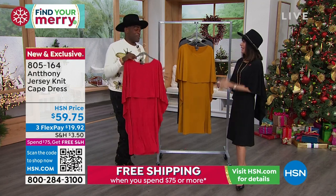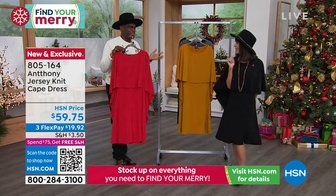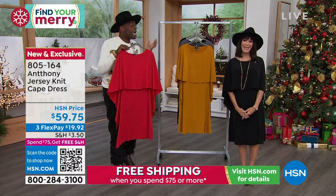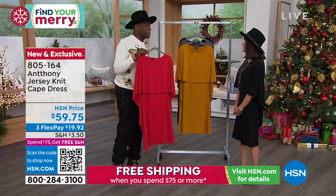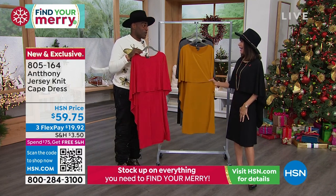Every woman needs to own a special dress. This is a twirly-whirly moment for you girls. It's like when you go to your daddy-daughter dance for the first time — that kind of feeling when you put this dress on. It makes every woman feel feminine. My first job was as a dress designer, so I have a real allegiance to dresses.